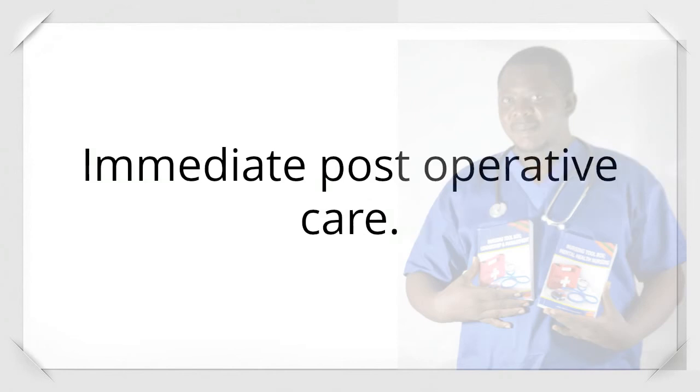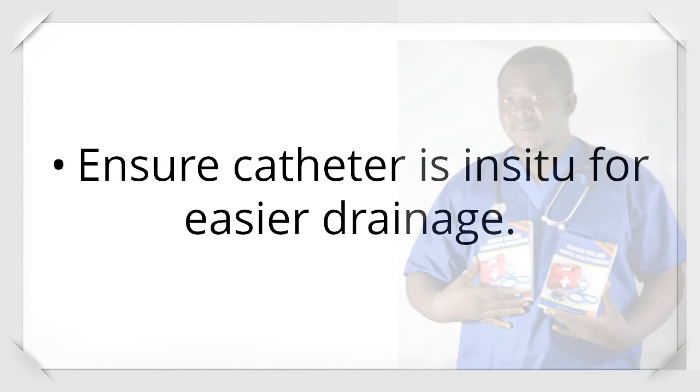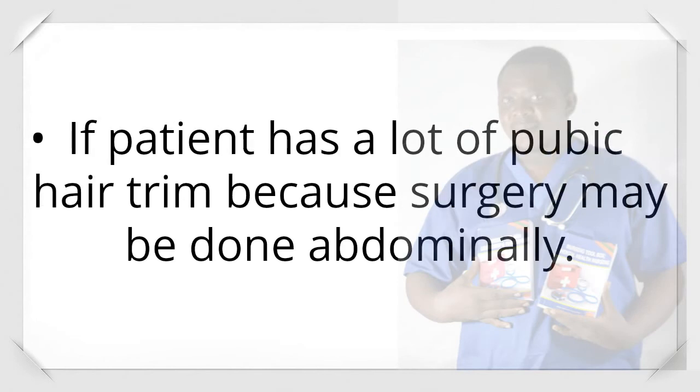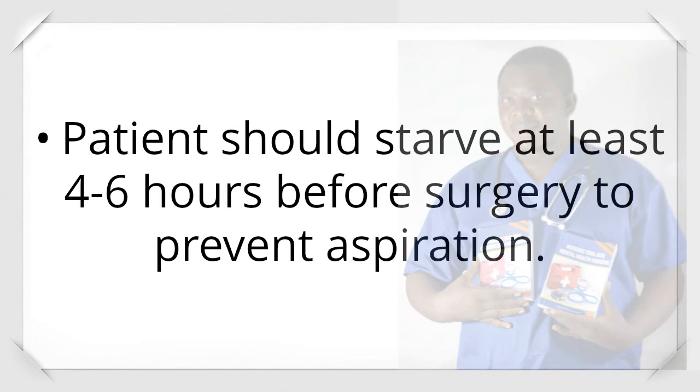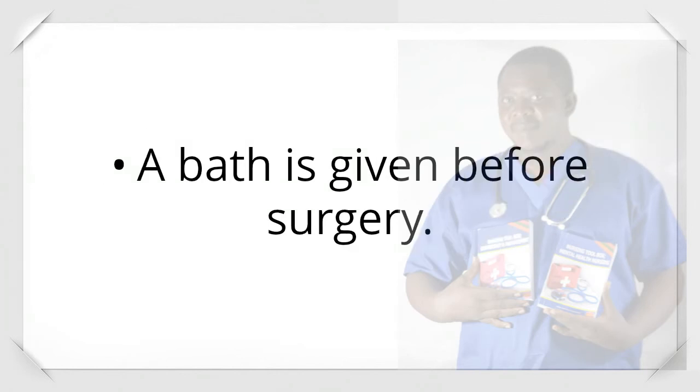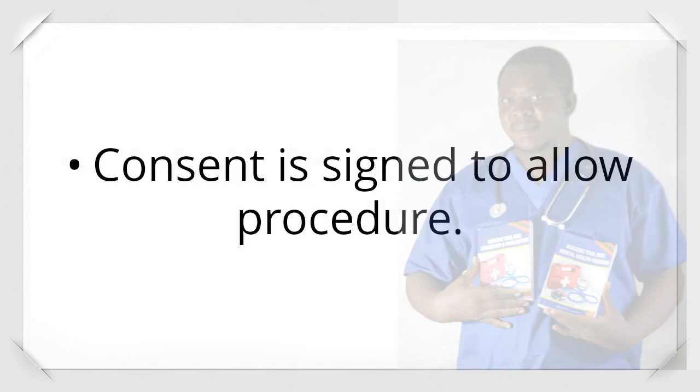Immediate preoperative care: Ensure catheter is in situ for easier drainage. If the patient has a lot of pubic hair, trim it, because surgery may be done abdominally. An intravenous fluid is put in place. Patients should starve at least 4 to 6 hours before surgery to prevent aspiration. A bath is given before surgery. Consent is signed to allow the procedure.